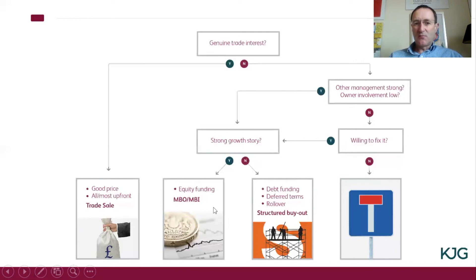Those three — trade sale, management buyouts and buy-ins, and structured buyouts — are broadly the three options you have as regards a sale of your business. If, for some of the reasons we talked about, the criteria cannot be met to achieve those, the realistic position, despite what some may say, is you will hit a dead end. What we are keen to do is work with clients to make sure that whichever of these three routes is possible — and it could be more than one — is achieved as painlessly and as effectively as possible.